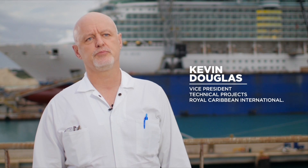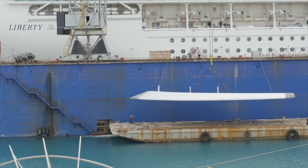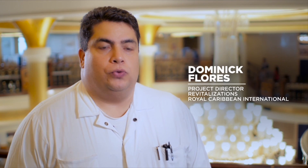We have to bear in mind that ships are five years between dry docks. So we have a number this year here in Freeport, we have one in Singapore, and we have two in Cadiz. It is all about communication. It is all about having the processes to follow.